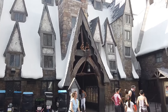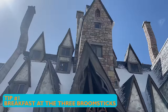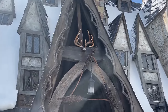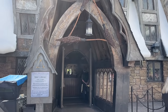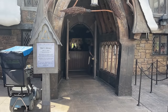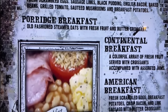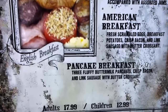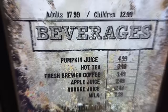Our first stop in Hogsmeade? Breakfast. I'm not telling you to make breakfast your very first stop — you should absolutely get here early, especially as a resort guest, and try to get on Hagrid's Magical Creatures Motorbike Adventure. But after you've done that and before 10:30, I highly recommend eating breakfast in the Wizarding World, both here at Three Broomsticks and over in Diagon Alley at Leaky Cauldron, because breakfast is the most underrated meal and the best bang for your buck.